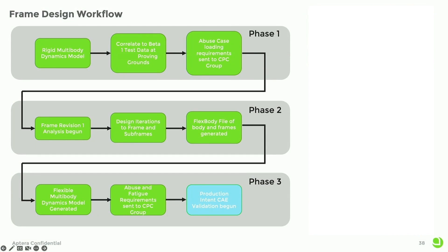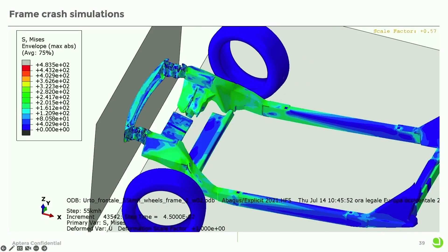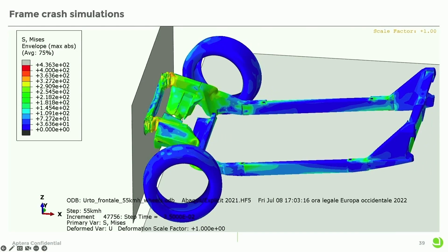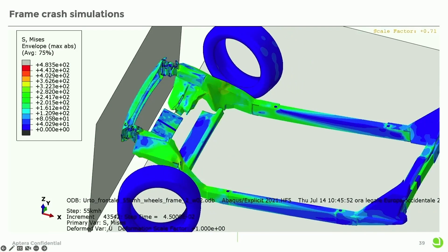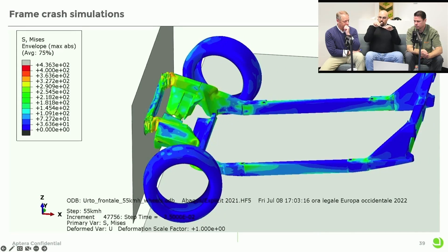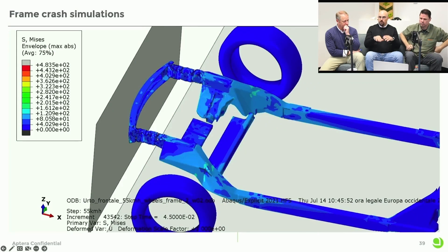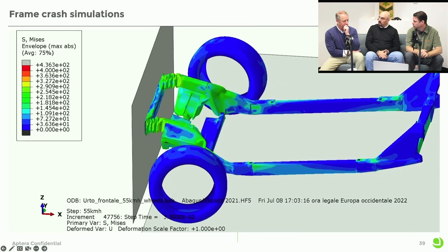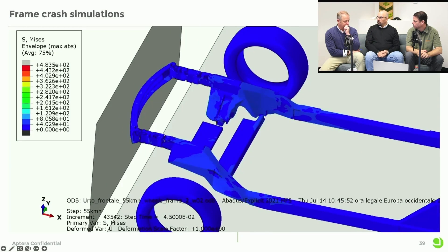We have done a lot of computer analysis on the structure to increase the level of safety and also to predict how the vehicle is going to behave once we're in production. Switching to the structural battery frame architecture allows us to drive the forces and energy in an impact — like a frontal, side, or corner impact — underneath the drivers and passenger instead of into the actual structure. Not only does this make it safer, it also makes it easier to repair and service later on in the field.